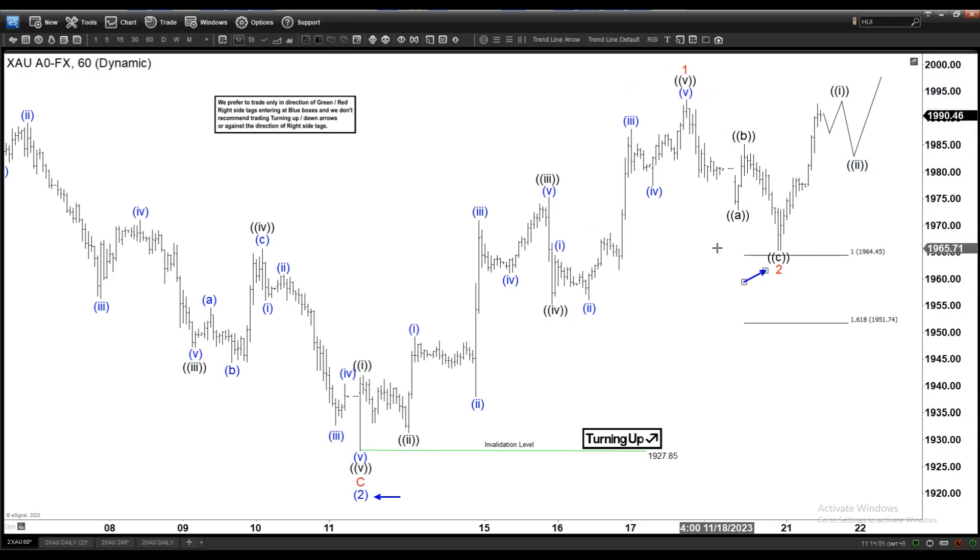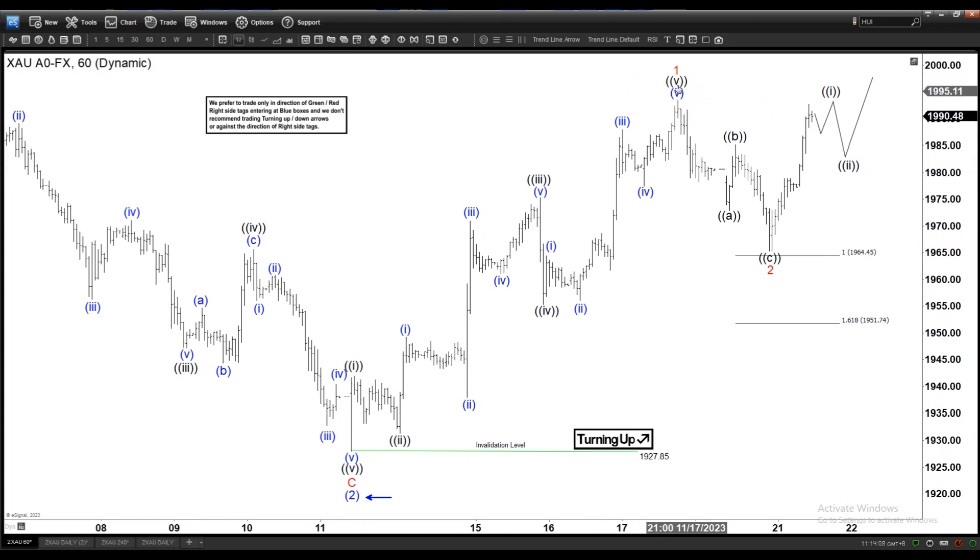A couple of observations here. Unless we break above Wave 1, technically we still cannot rule out a double — even though I think the chance of that happening is pretty low because we are almost breaking the high. This structure looks impulsive, so the chance we're going to do a double is very low.